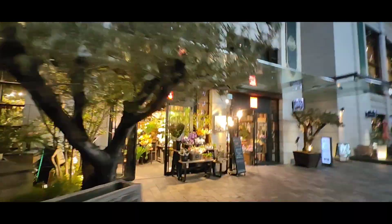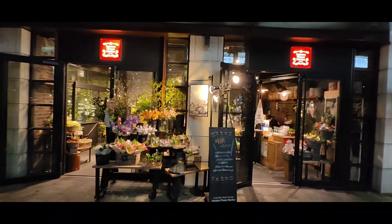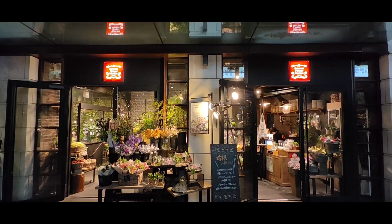And Aoyama Flower Market — my favorite flower shop in Japan.